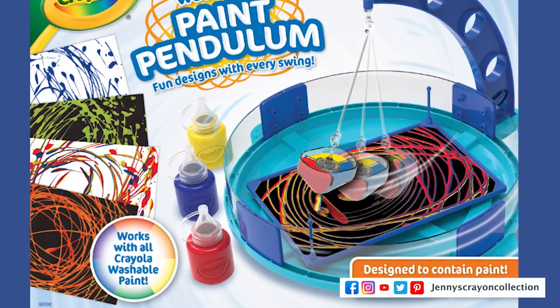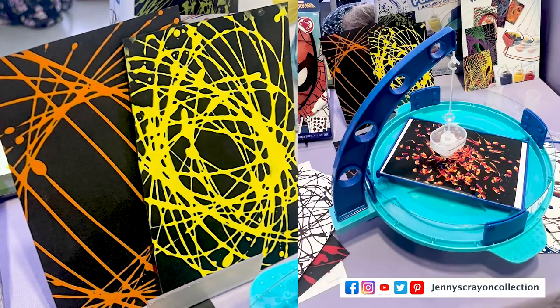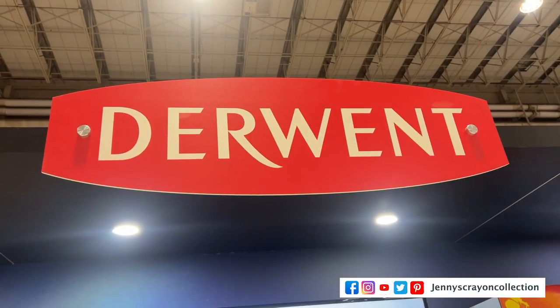Number 17 is the Paint Pendulum from Crayola. I don't have it actually working, but this is a new one coming out in the fall.